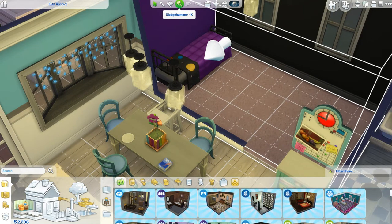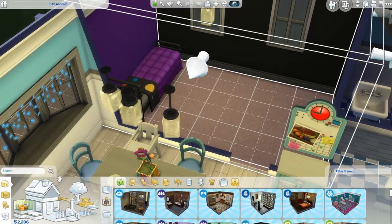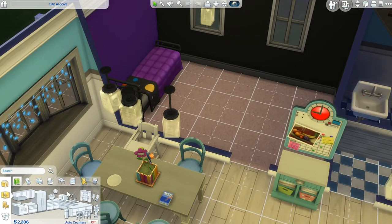Hello there everyone, QuinnickyD here, welcome back to another video. So today I am here with part 12, I think, of Let's Play The Sims 4 Parenthood.